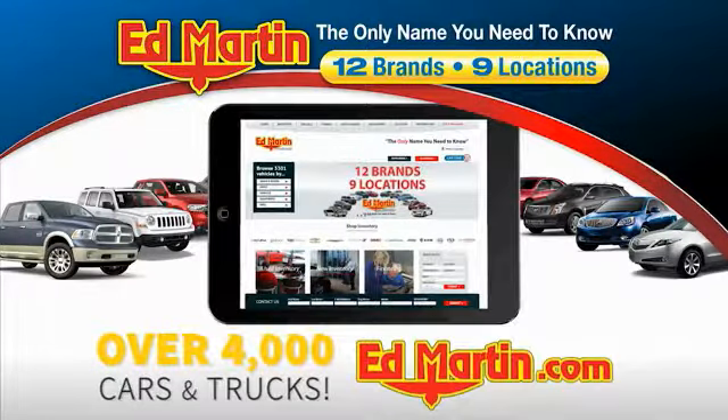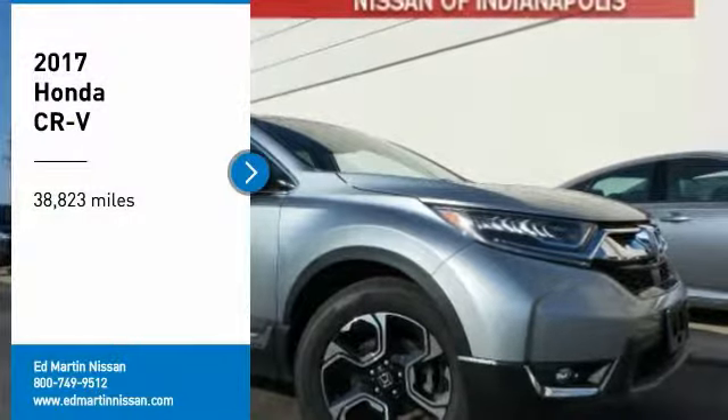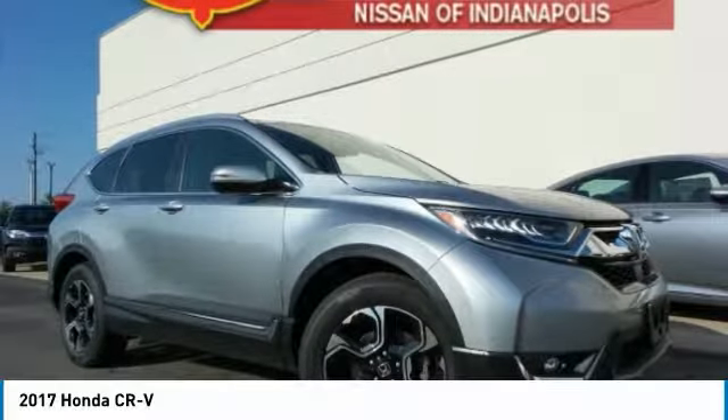You can also shop over 4,000 more cars and trucks online at edmartin.com. We are pleased to show you the 2017 CR-V.